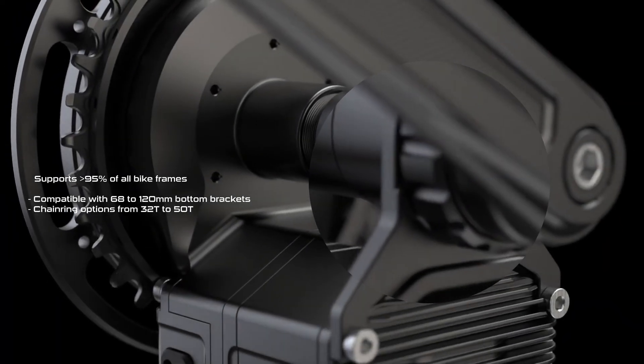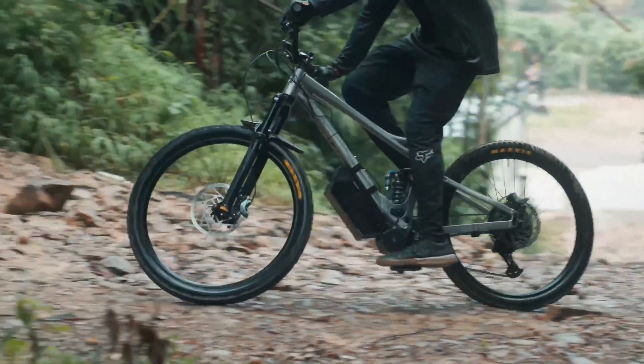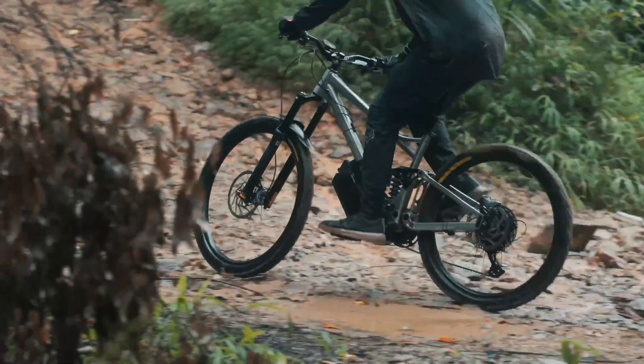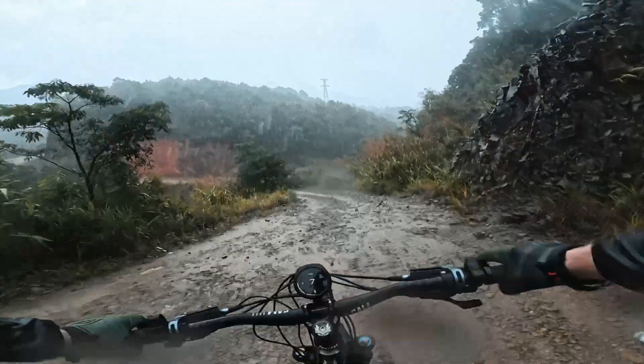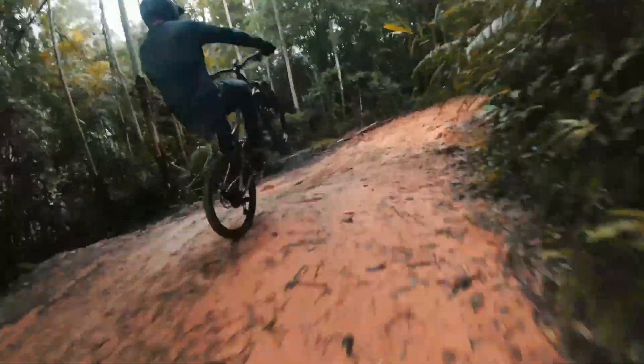The modular architecture is designed to share its DNA with future products, ensuring a design that's ready for even more. Intelligent efficiency translates directly into raw performance on the trail, generating a massive 135 Nm of peak torque.